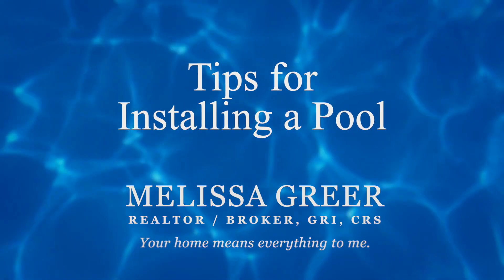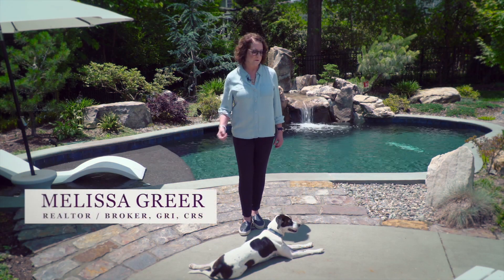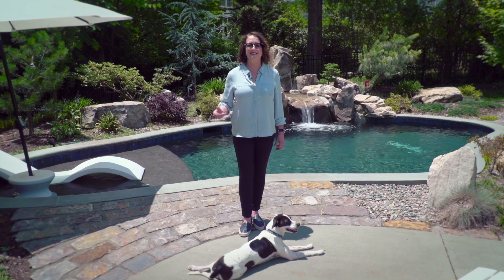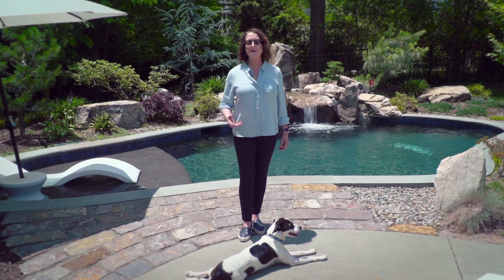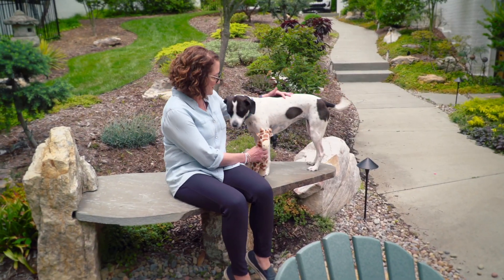During the pandemic I got this great idea to install a swimming pool — I had nothing else to do and I thought it would be great because we'd probably be out of work for years. I live in an older neighborhood and I have a house and lot that I really didn't realize at the time what it would take to dig the hole.